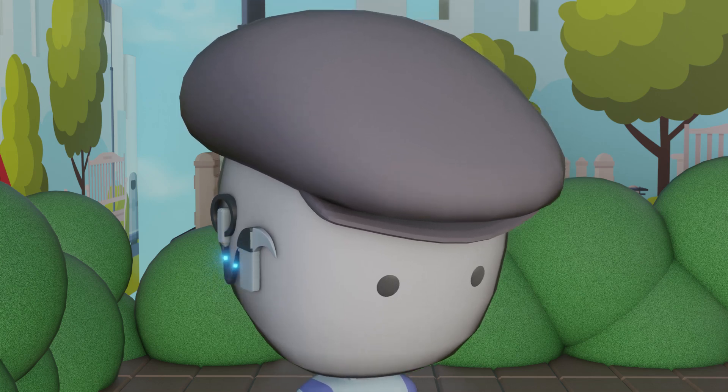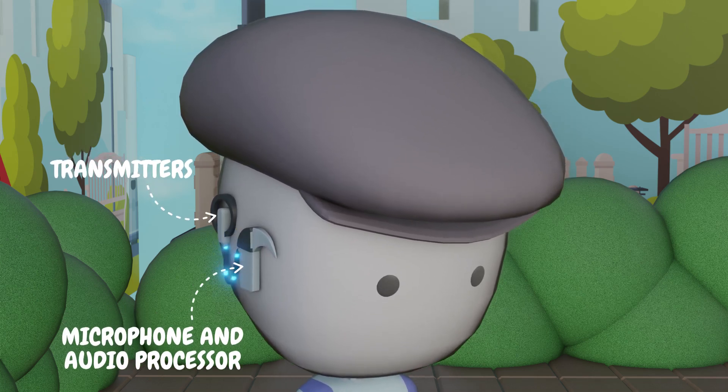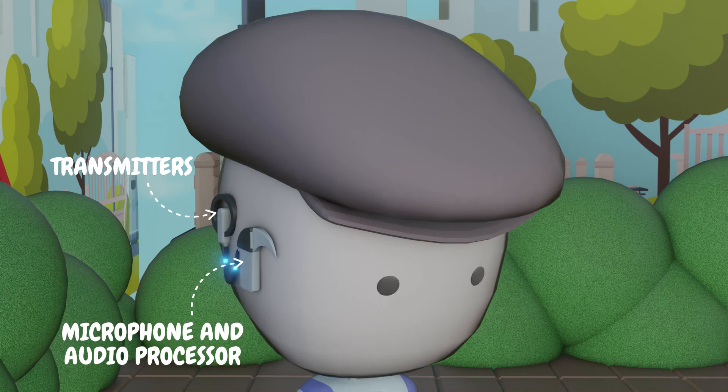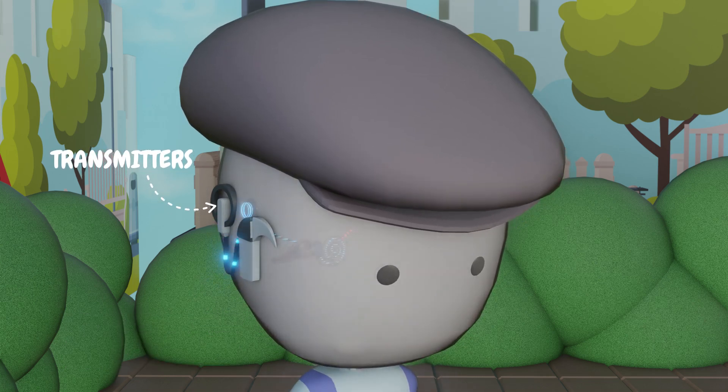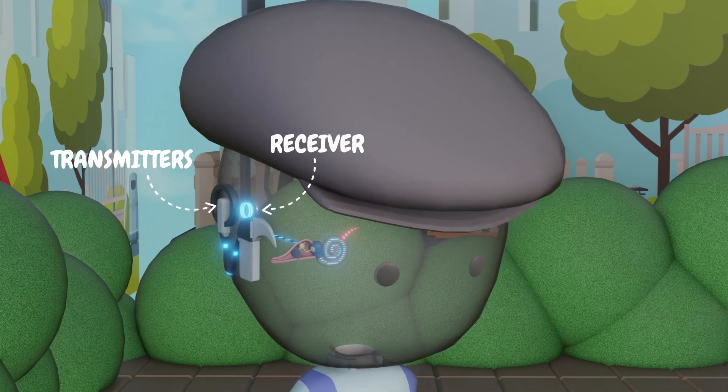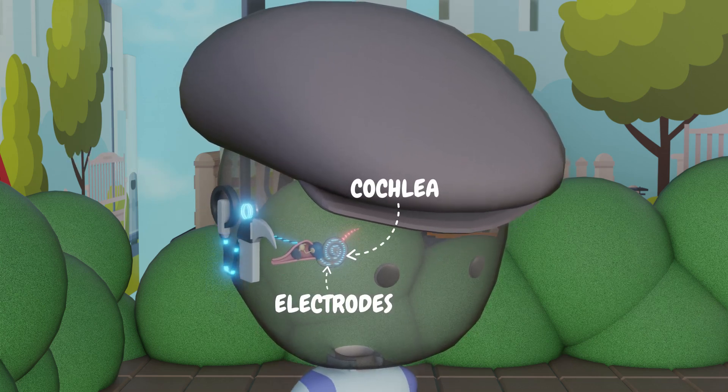Here's cyborg hearing in five steps. Step 1: a tiny microphone and sound processor pick up sound waves and convert them into digital signals — your ears' new tech-savvy interns. Step 2: these signals are wirelessly sent to a receiver implanted just under the skin behind your ear — no Bluetooth pairing required.